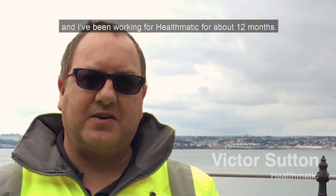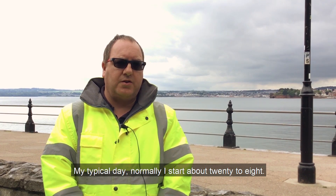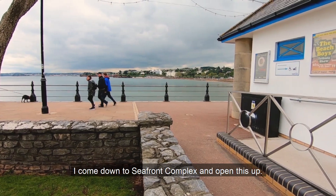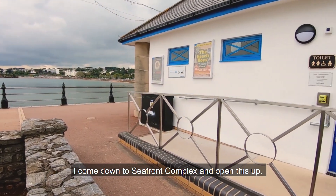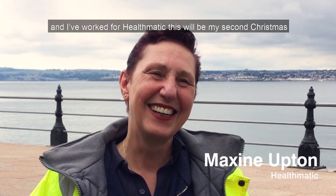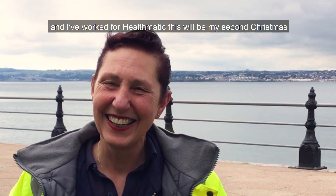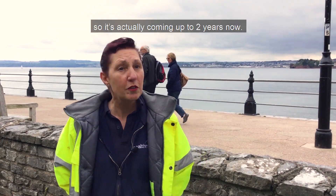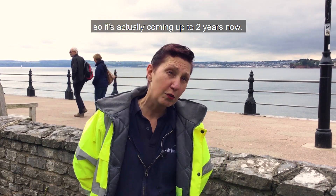My name is Victor Sutton and I've been working for Healthmatic for about 12 months. My typical day, normally I start about 20 to 8. I come down to Seafront Complex for 8 o'clock and open this up. My name is Maxine Upton and I've worked for Healthmatic — this will be my second Christmas, so it's actually coming up to two years now.